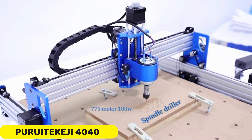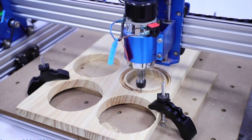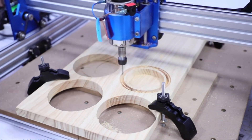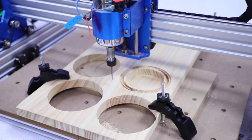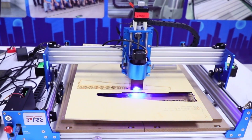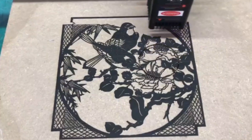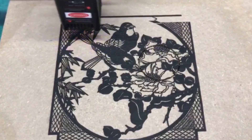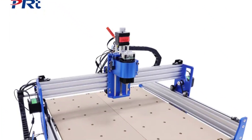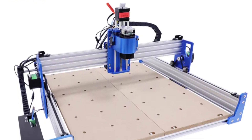Number 2: Puroitakeji 4040 CNC Machine. The Puroitakeji 4040 CNC machine is a powerful and reliable tool for engraving and cutting. Its durable construction, made from high-quality aluminum alloy, ensures long-lasting performance. With an engraving area of 400x400mm, it offers a generous workspace for creative projects. The machine offers versatile spindle and laser options, with spindle power options of 100W, 300W, and 500W, and optional laser versions with 10W, 20W, or 40W power. It also features a fiber laser and air cooling system for efficient performance. The user-friendly interface, including Candle and laser GRBL, makes it easy for users to control and customize their tasks.